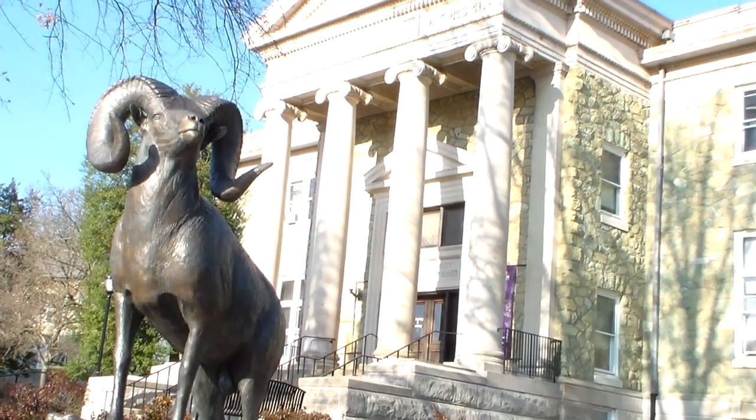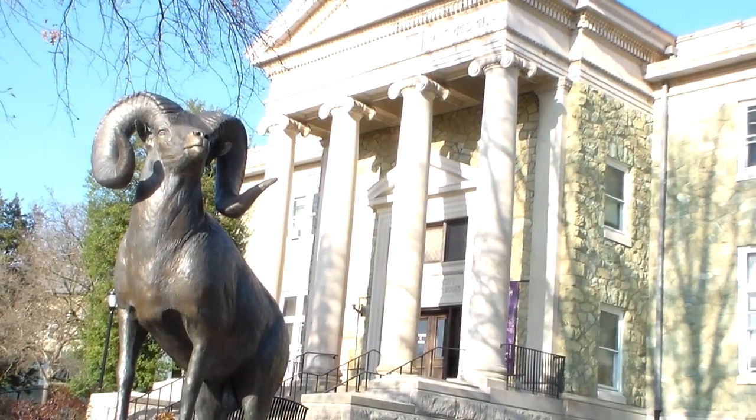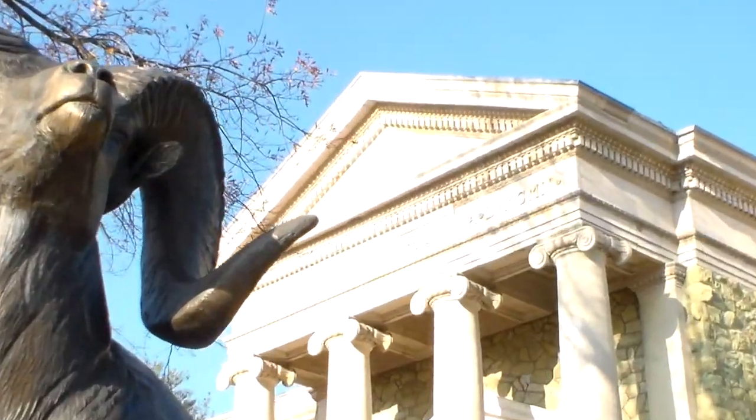Hey guys, my name is Jared. Welcome to Westchester University. I'm going to be your tour guide today and show you some of my favorite places on campus.